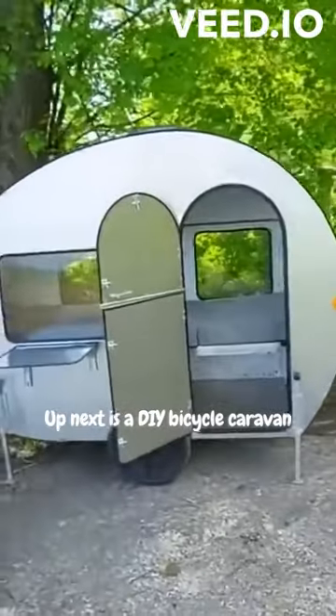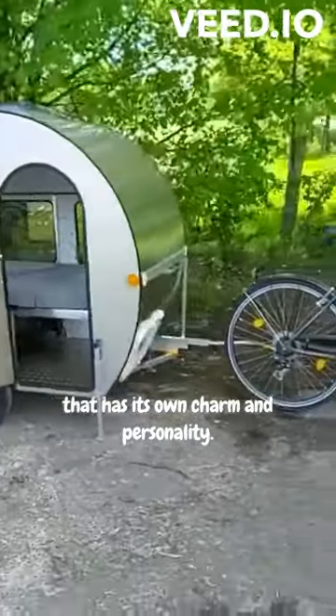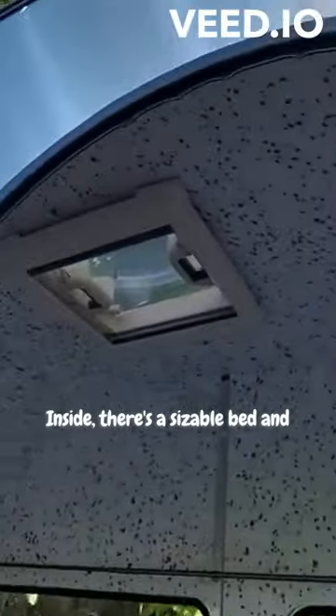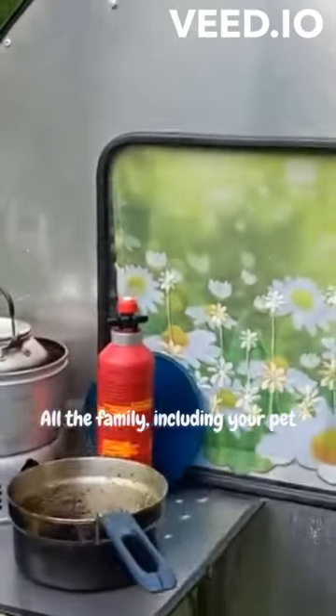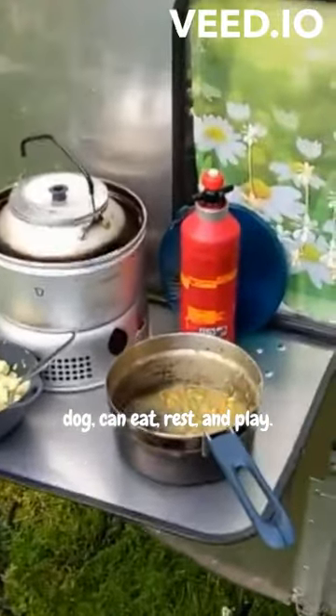Up next is a DIY bicycle caravan that has its own charm and personality. Inside, there's a sizeable bed and a good amount of headroom, so you can take shelter from the weather and enjoy a game of cards or take a nap. All the family, including your pet dog, can eat, rest, and play.